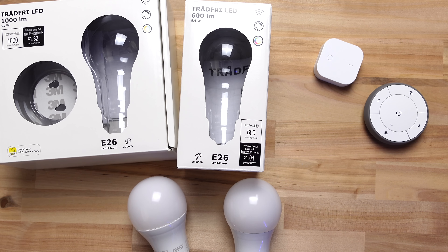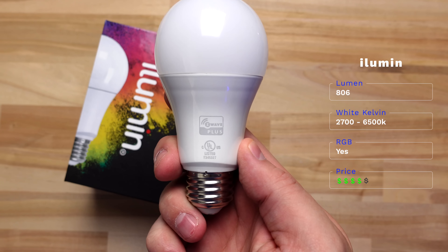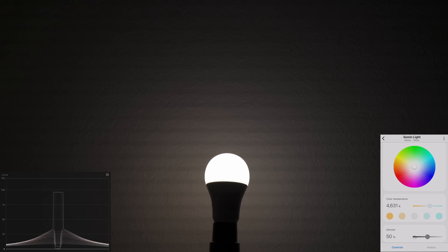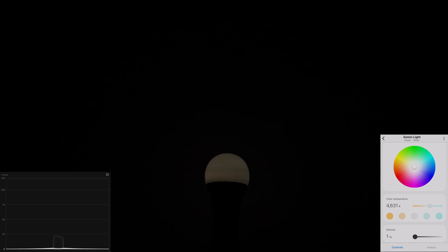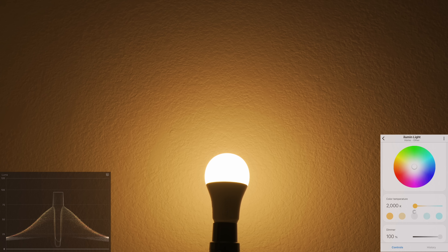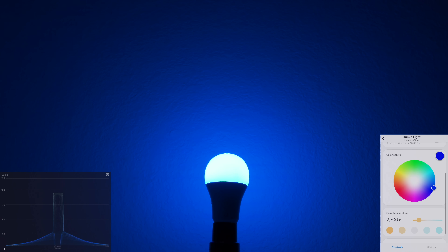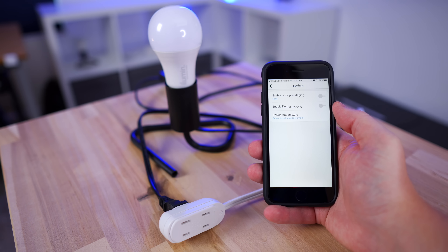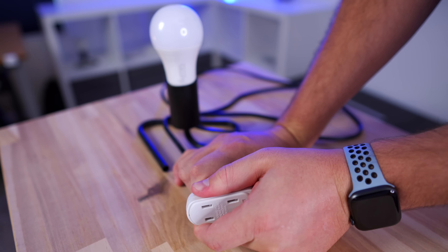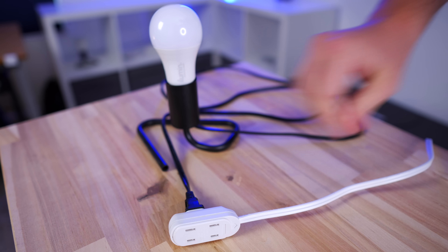I would recommend getting the IKEA dimmer switch, remote, and motion sensor if you're using SmartThings — they're inexpensive and you can set them up to control other lights. I'd probably skip the Trådfri bulbs themselves since you can get other Zigbee bulbs like Sengled that work much better and don't cost that much more. Next is a Z-Wave bulb called Ilumin from Inovelli — the most expensive bulb in this video. It can get very bright and extremely dim — about as dim as you can possibly get. It has warm and cool whites plus RGB colors, everything looked good, and colors were above average for brightness. Where it really stands out is the power-on state: with a custom device handler in SmartThings from Inovelli you can set the power-on state after an outage. Out of all the bulbs here, only this one and the Wiz bulbs could do that.